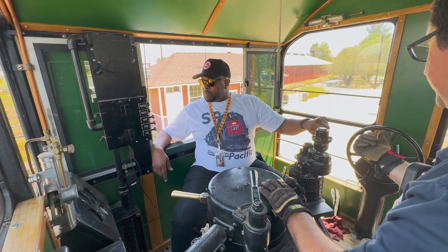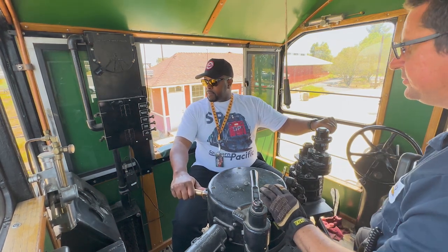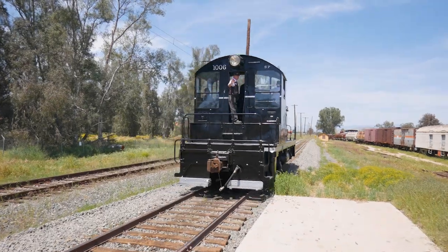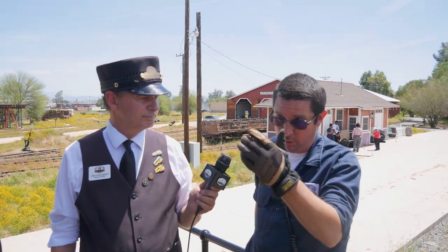Here we are at the Cottonwood Siding with Carson King. Carson, what are we doing on this Behind the Scenes event? Today we are doing mini run-ones. For $25 and 15 minutes, you can run our SW1 Switcher 1006 back and forth on the Cottonwood Siding. You get to go back and forth three, maybe four times, pulling the throttle, experiencing the engine rev up, and learning how a diesel locomotive runs.